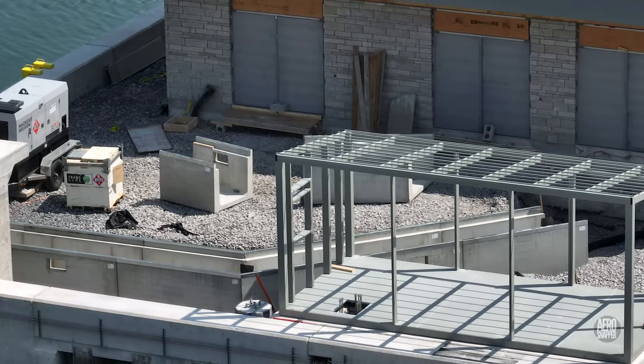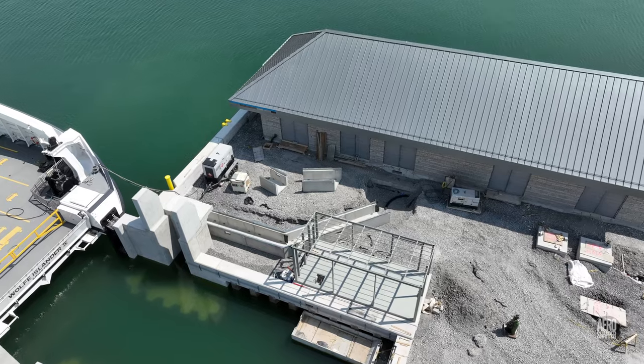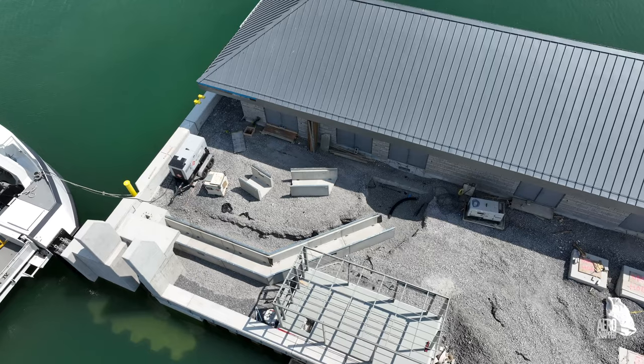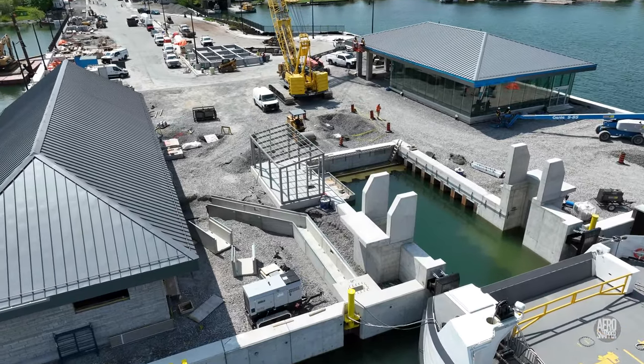Here's a look at that protective enclosure a couple of days after our first view. If we look beyond it, you can see a channel has been formed to carry the cabling for the charging arm.